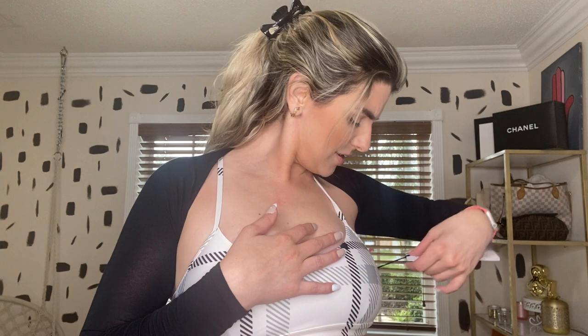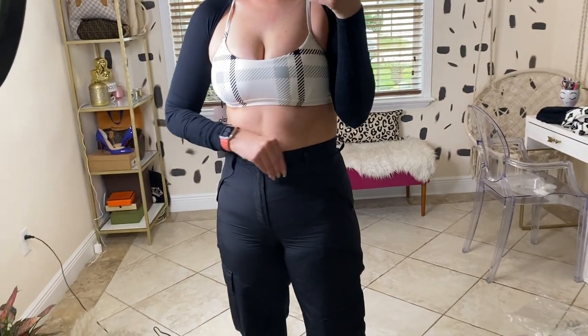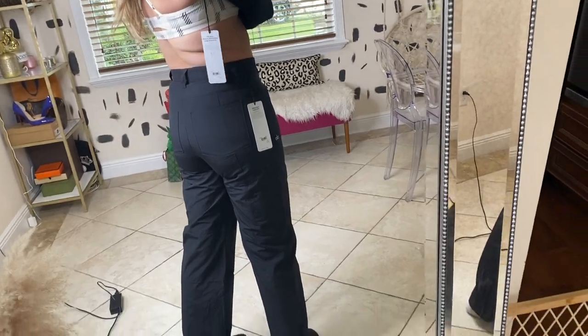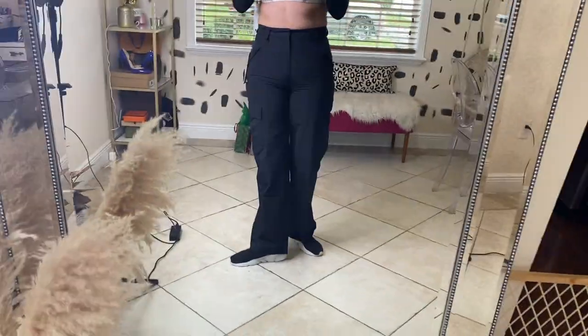Outfit number two from Alo Yoga starts with a plaid bra in a size medium. I paired it with a little shrug from Joe Brown, but I'm not really feeling it. The bra is a medium and I could probably size up. The pants are also a medium — I don't know why I grabbed a medium when I'm a large. They close but they're very tight around the hip and make my butt look flat. I'd like to see them in a large.